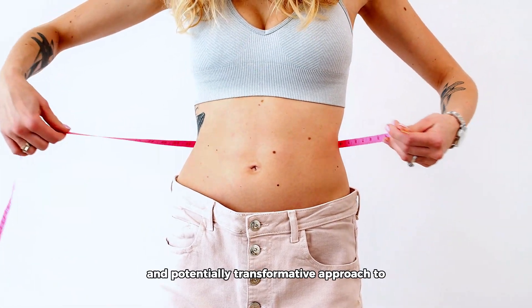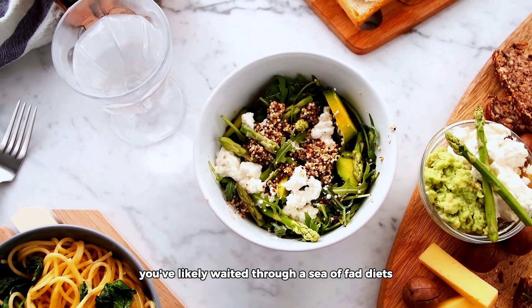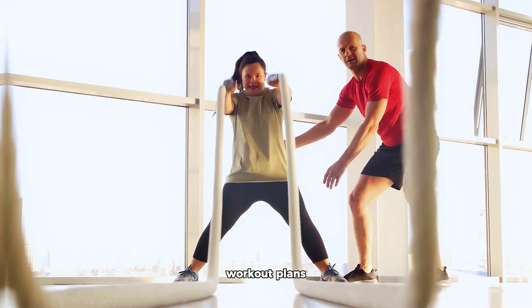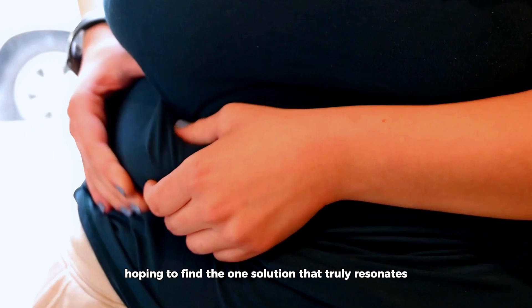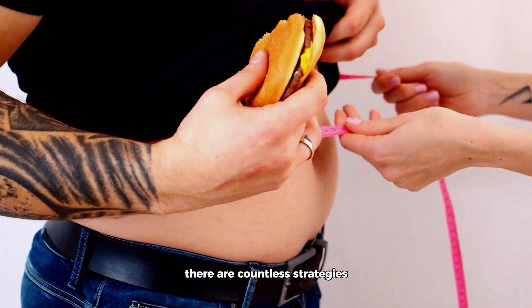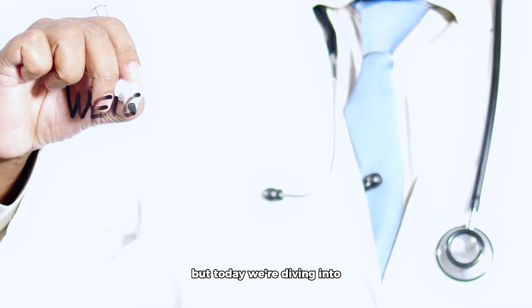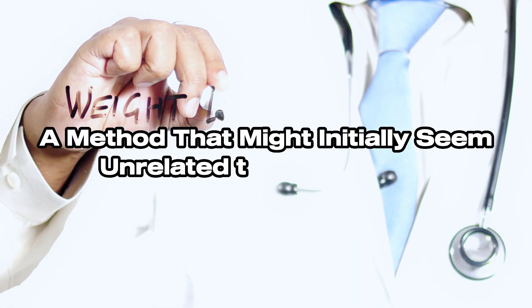If you're seeking a unique and potentially transformative approach to weight loss, you've likely waded through a sea of fad diets, workout plans, and magic pills, hoping to find the one solution that truly resonates. There are countless strategies and methods to drop those pesky pounds, but today we're diving into a method that might initially seem unrelated to weight loss.